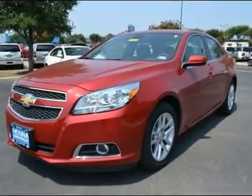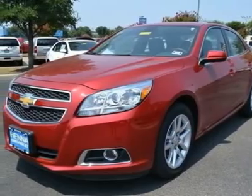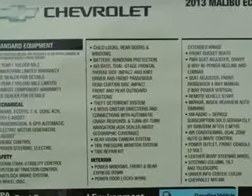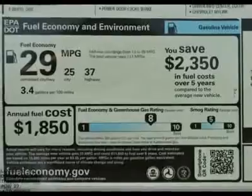Looking for the right car? Today could be your lucky day. With 5 miles, this crystal red tint coat 2013 Chevrolet Malibu equipped with automatic transmission could be yours. Request more information and set up a test drive right away.